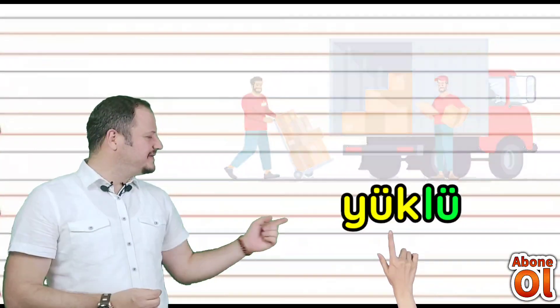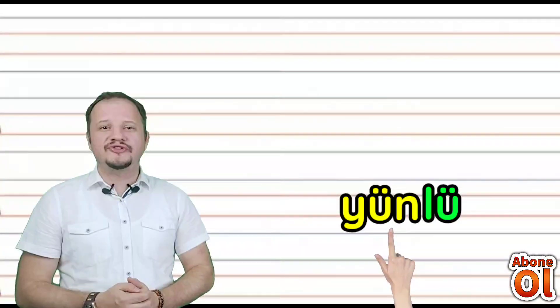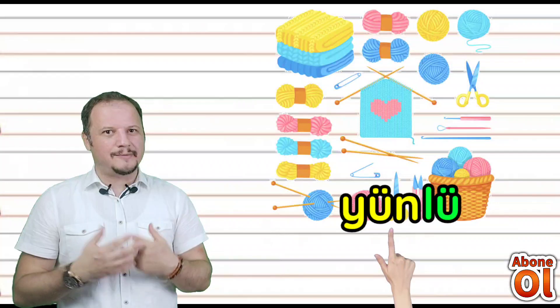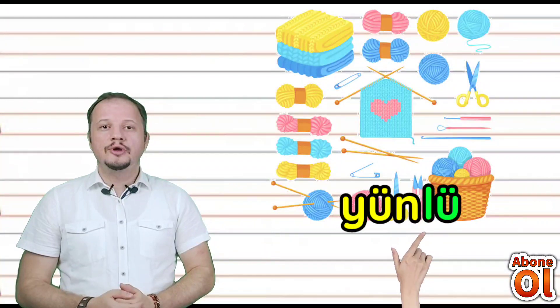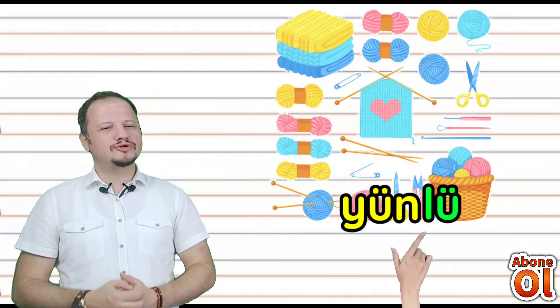Yine yanında Ü var, bir de N sesi var — Yün diye okuyoruz. Elbisemiz yünden yapılmış. Sonunda da Lü hecesi var: Yünlü. Yüklü de olduğu gibi Yünlü kelimesini de oluşturmuş olduk.